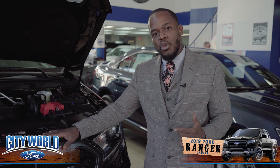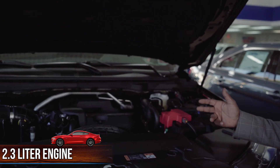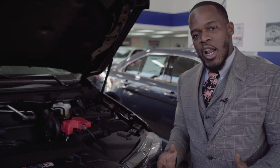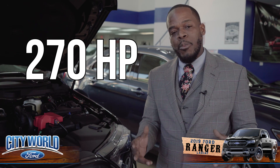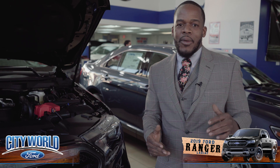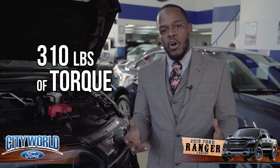This truck absolutely packs a punch. If you look inside of the hood, you have a turbo-inspired 2.3-liter engine that actually comes right out of the Mustang. It gives a best-in-class tow capacity of 7,500 pounds. This 2.3-liter engine can actually accomplish 270 horsepower. But there's something even more impressive — there's a guy that is underrated, and his name is Torque. This vehicle will actually produce 310 pounds of torque.